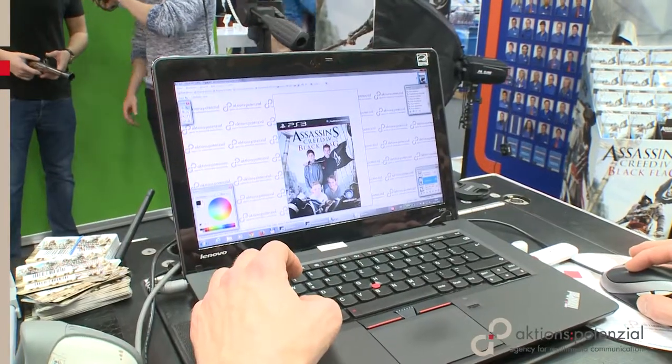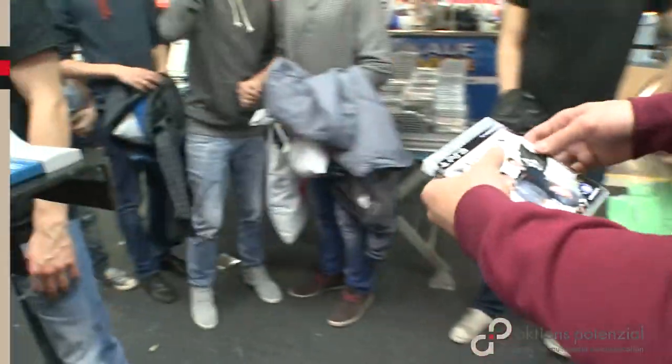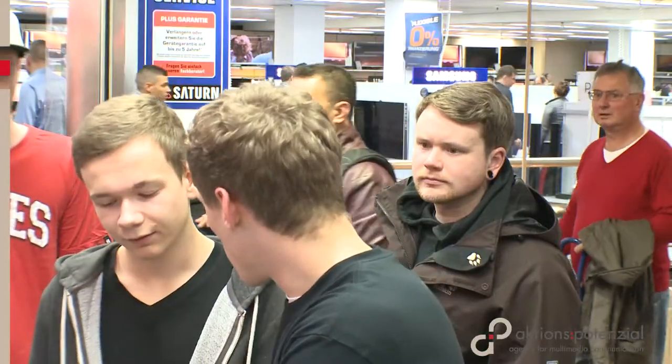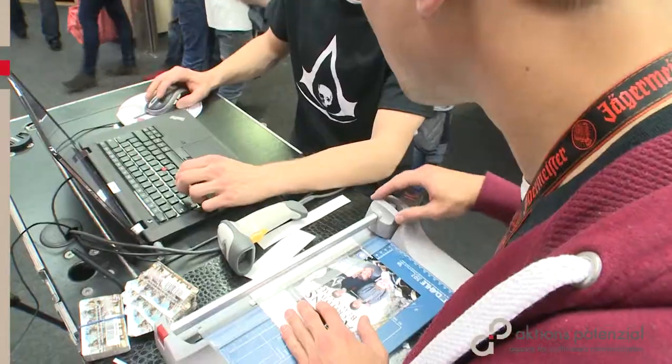Up to 50 photos an hour were printed off at each site. Participants and Ubisoft were thrilled, and the shop was pleased with the positive purchase impulses. In addition, a download rate of over 50% ensured high traffic and many new fans of the Assassin's Creed 4 website.